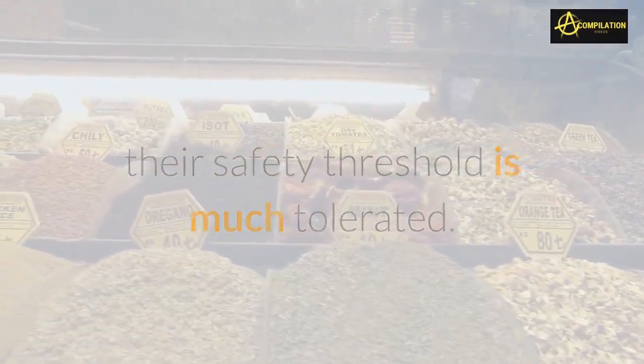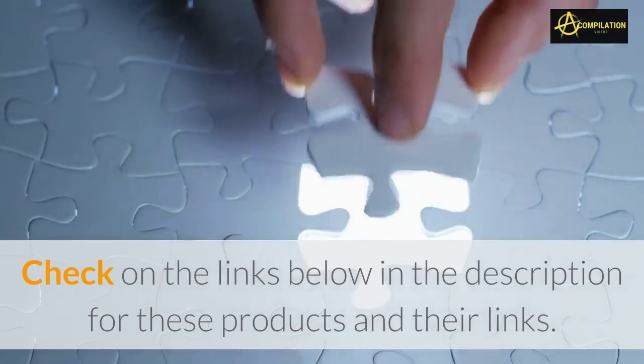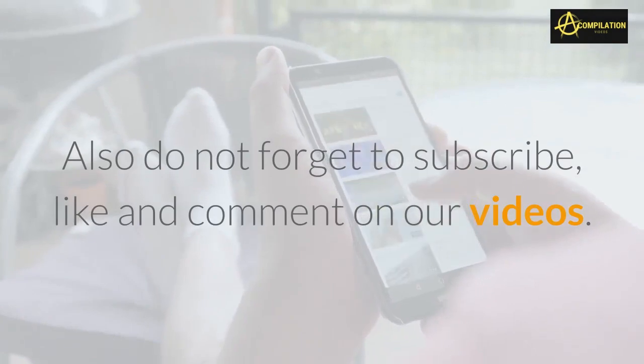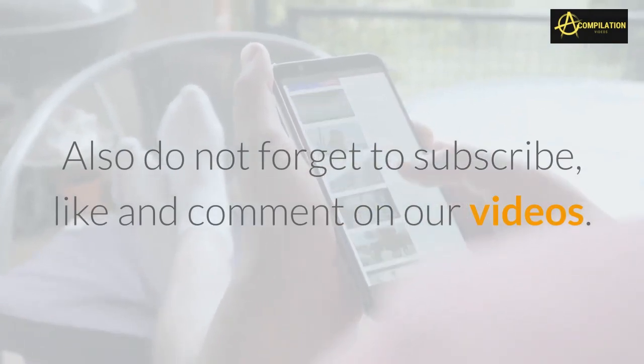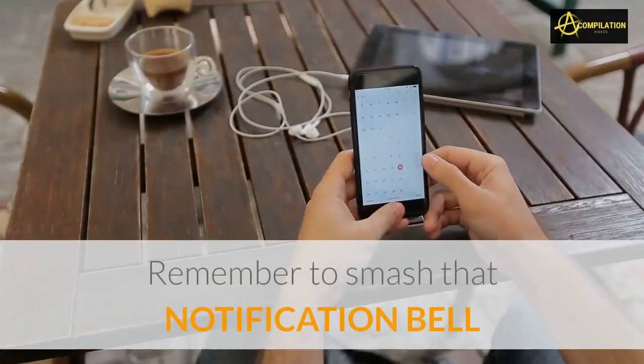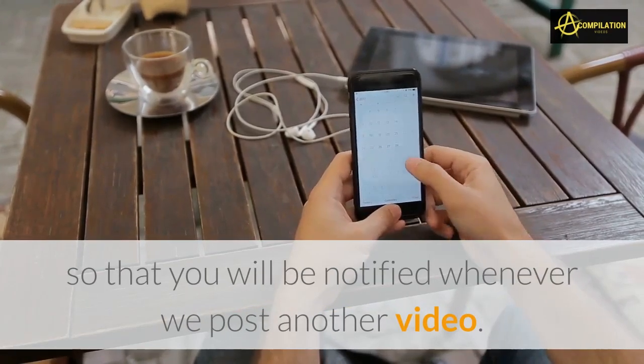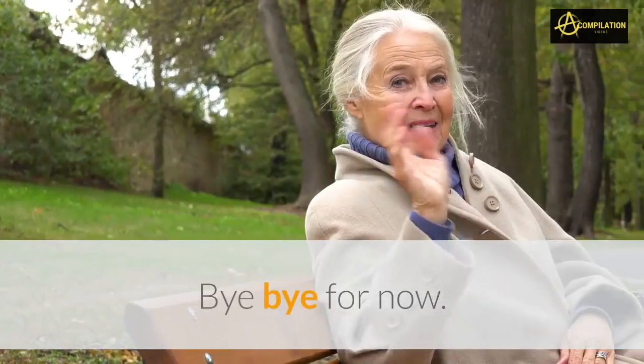Check the links below in the description for these products. Also, do not forget to subscribe, like, and comment on our videos. Remember to smash that notification bell so that you will be notified whenever we post another video. Bye bye for now.